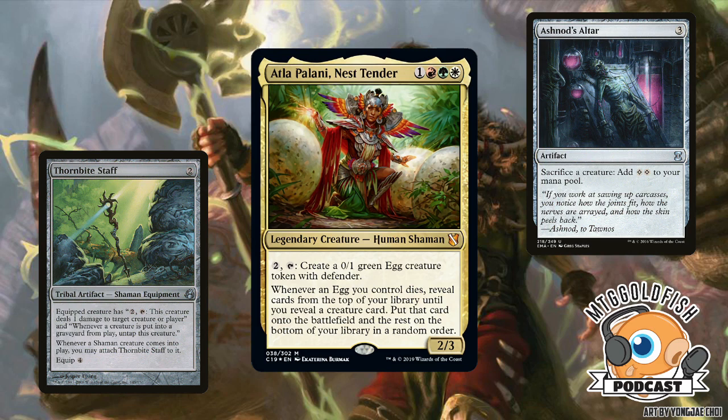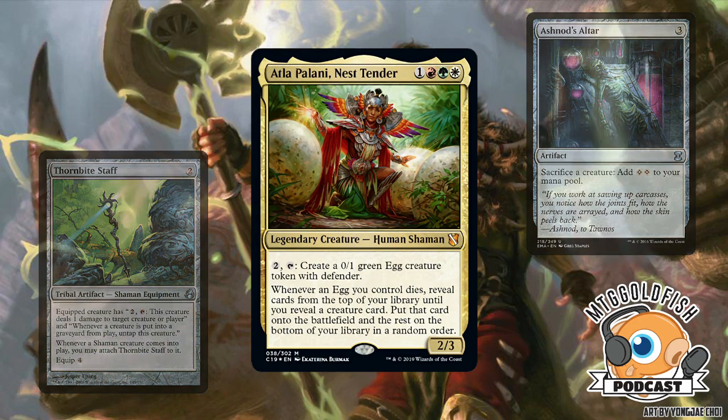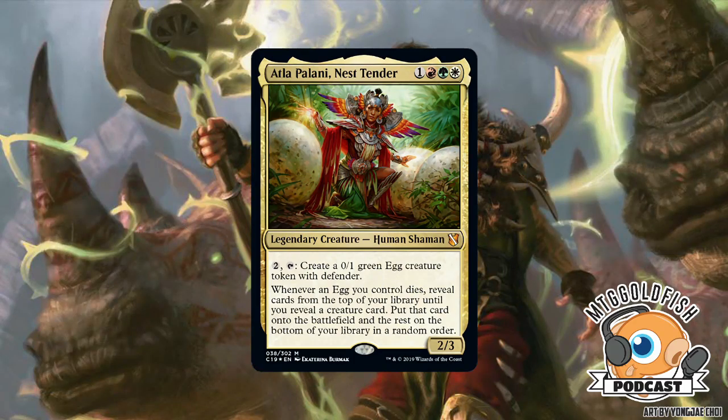This is one of my favorite commanders from the set — it's like a Naya Polymorph commander. People have already come up with a combo: use Thornbite Staff to keep untapping your commander, and Ashnod's Altar to keep sacrificing the eggs you make, putting all your creatures from your deck onto the battlefield — a three-card combo. Someone called it the 'scrambled egg combo.' You just play big dinosaurs, random Eldrazi, and hope your egg hatches into something good.